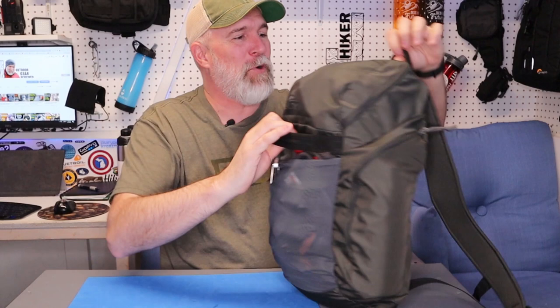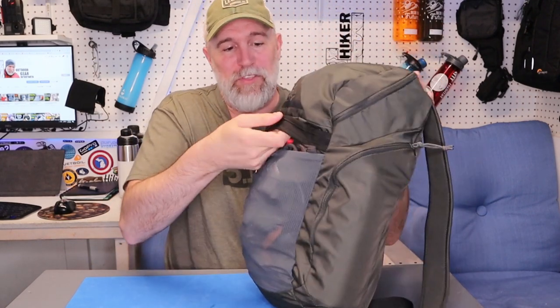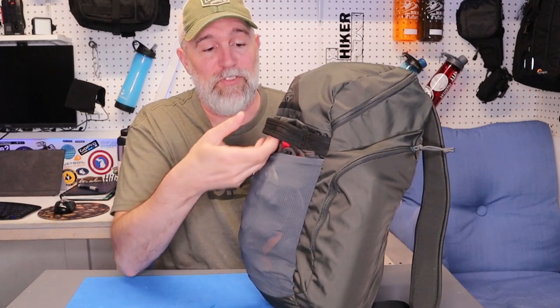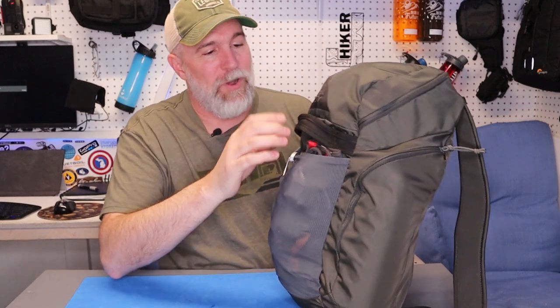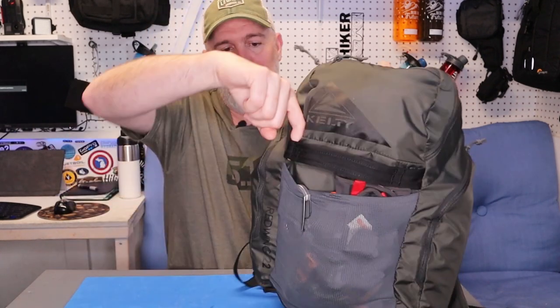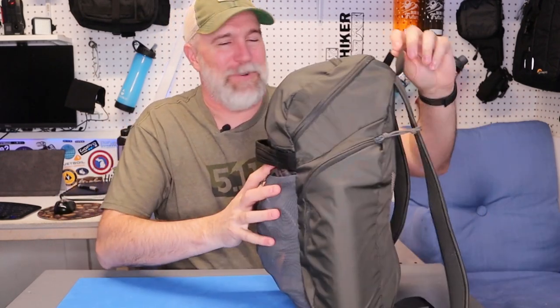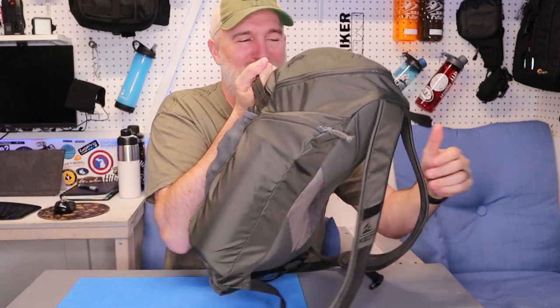Moving up on the pack, they have this awesome grab handle right here. They've got the standard one on the back which is a little thinner, but this one is pretty thick. So if you use this as a carry-on at an airport, you could grab it and carry it easily. They have it stitched off on the sides so you could put a carabiner through here and have something hanging right there. I use it all the time to just toss it in the Jeep or wherever I'm going.